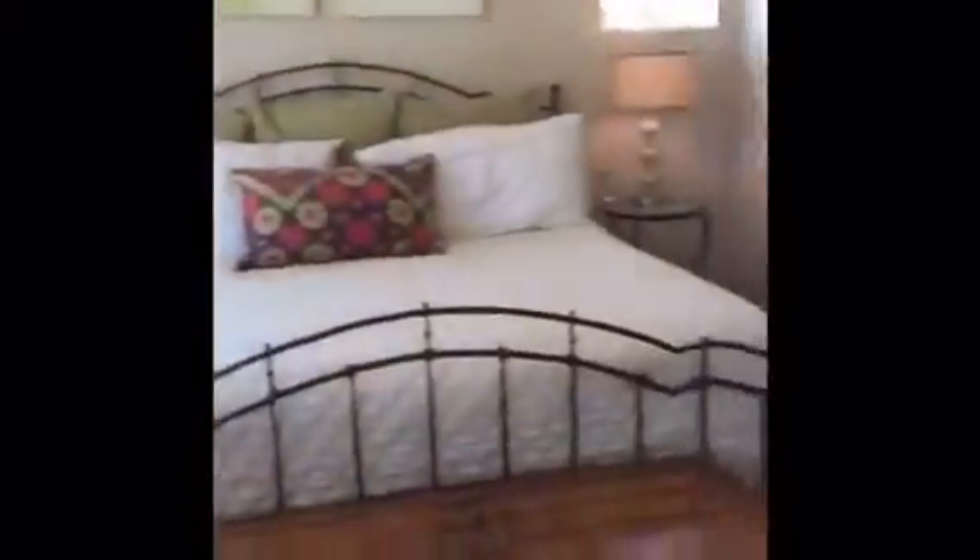That outdoor patio. Check out this master suite.